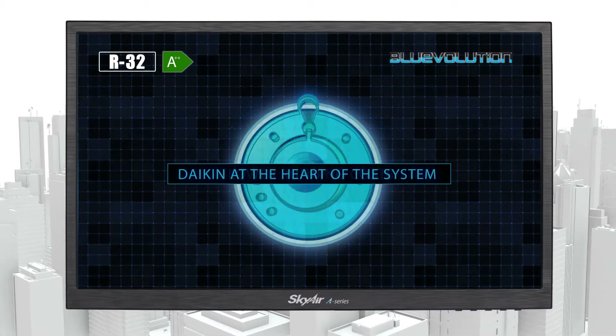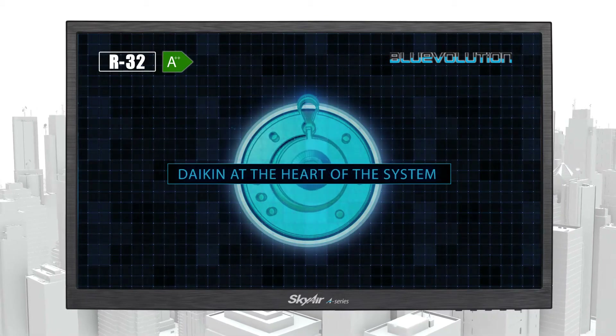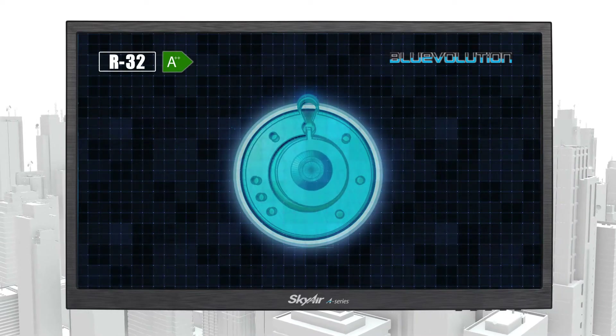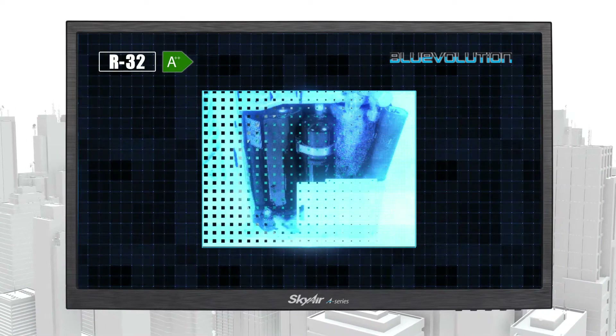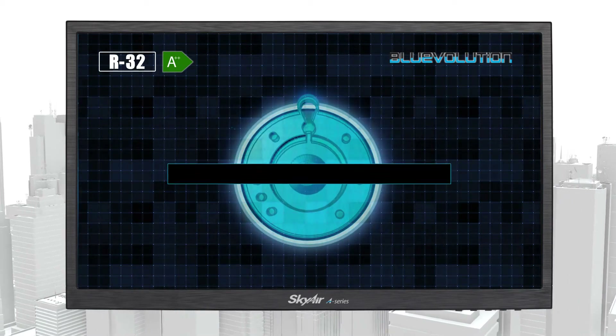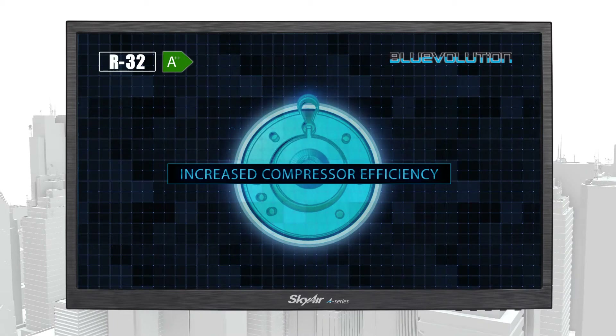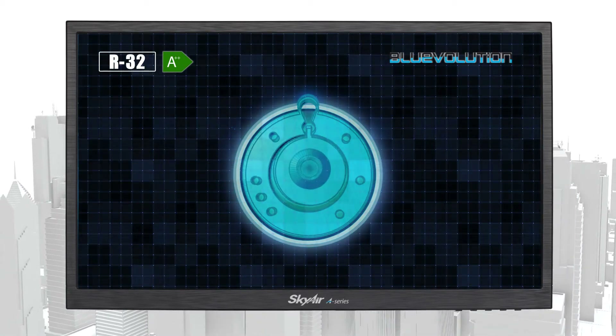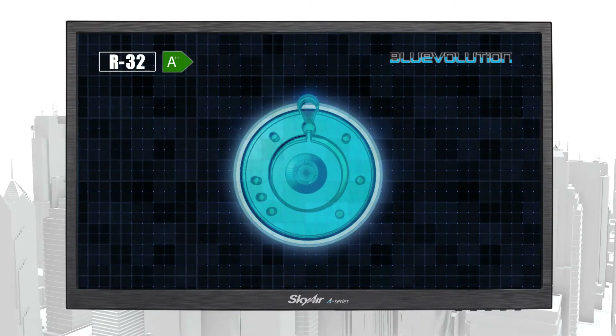With Daikin innovation at the heart of the system, the new A-Series features a highly efficient swing compressor, integrating the main moving parts into one component. This unique and patented technology increases compressor efficiencies and system lifetime, and is designed and manufactured specifically for use with R32 refrigerant.